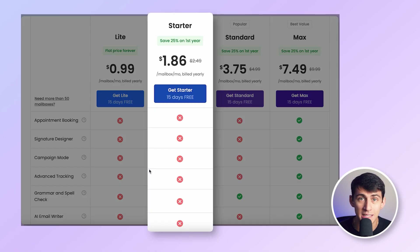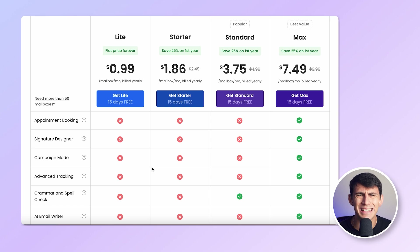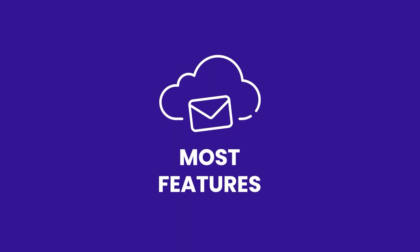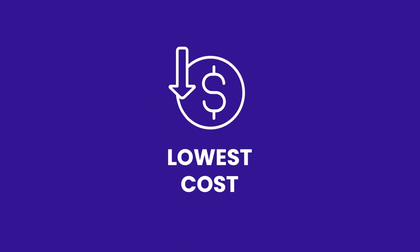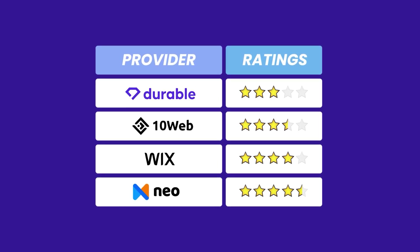At just $1.86 per month for the starter plan to $7.49 for the max plan, NEO is hands down the most cost-effective solution out there. If you want an all-in-one platform to build your entire online presence — website, email, and marketing tools included — NEO is going to be your best choice. NEO easily takes the top spot with the most features at the lowest cost. It's unbeatable if you're looking for value and ease of use. A solid 4.5 out of 5, and I honestly can't recommend it enough.